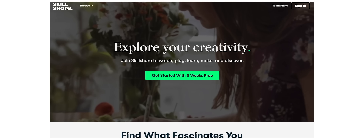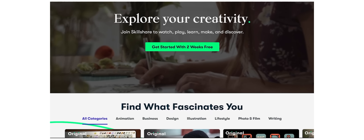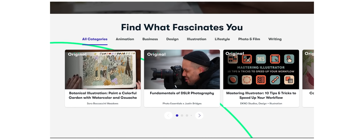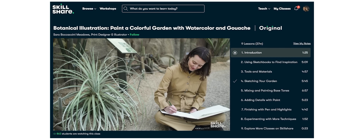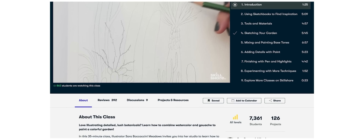This video is brought to you by Skillshare. Skillshare is an amazing online community with thousands of different classes for creators and other people alike. It is the go-to place to learn new skills, be creative, and just explore your passion. More about them as the video progresses.